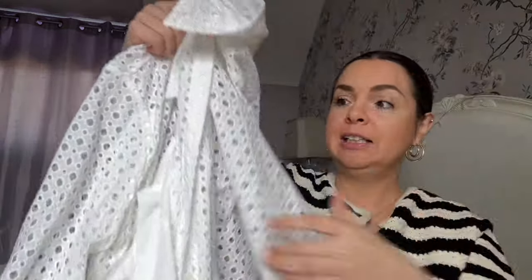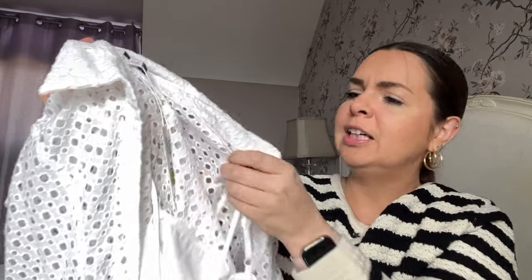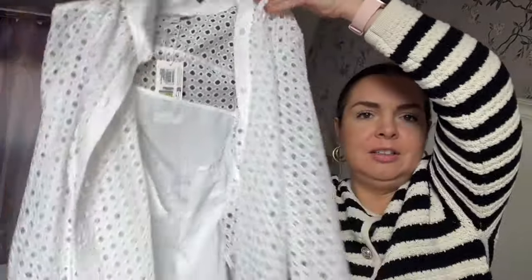Then there's this shirt — I always debate whether you call this cheesecloth. I think that's what it is — a cream or off-white cheesecloth shirt. I thought this could be dressed up or down on holiday and for spring. It's got a cami underneath which is attached, but you can layer it over other camis or other tops, or have it buttoned up as a smart evening top. It was thirty-nine fifty, which is quite expensive, but it's definitely a comes-out-every-year kind of top.